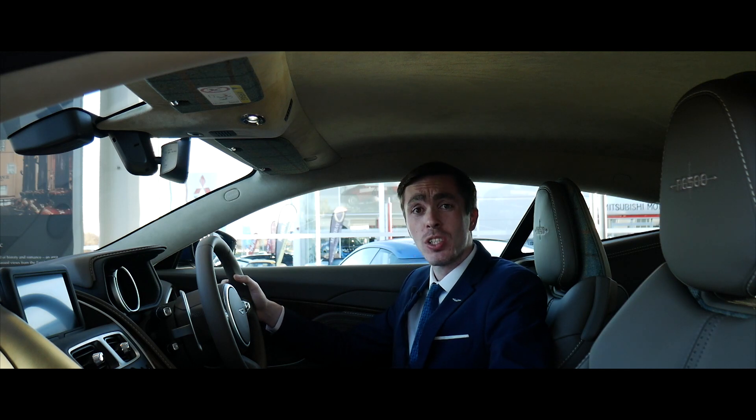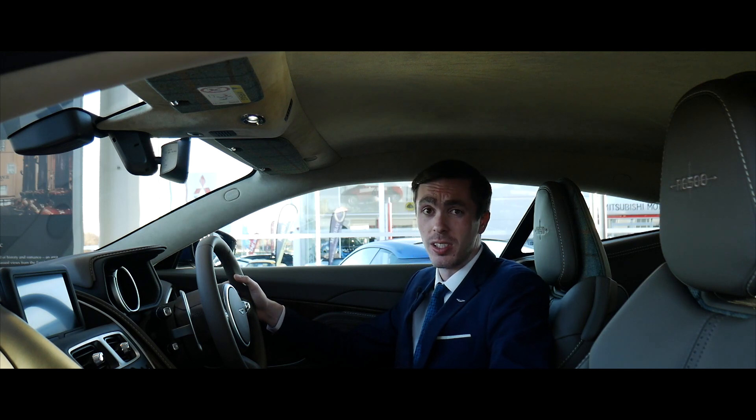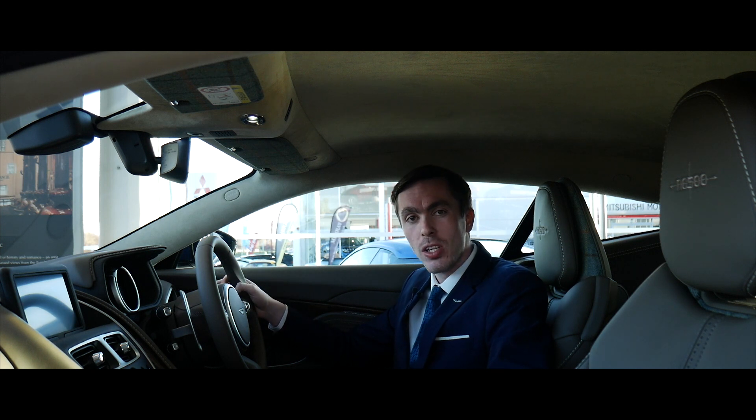Hello and welcome to Aston Martin Edinburgh. My name's Craig Handley and I'm one of the sales specialists here. Today we're going to be taking a look at a particularly special car.